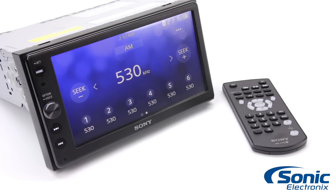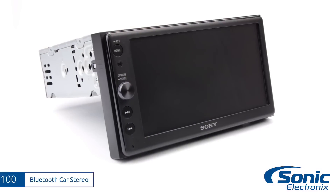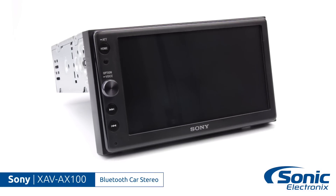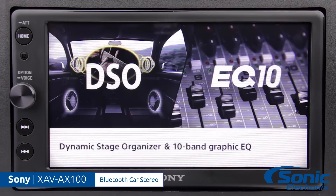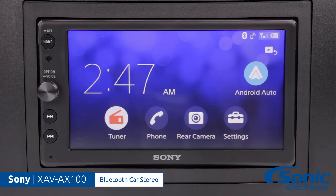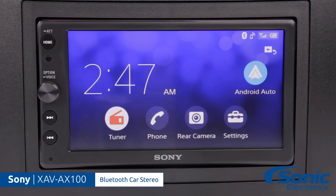Hey, it's Seth from Sonic Electronics here with the Sony XAV-AX100 double din single din car stereo. Sony designed this car stereo to give you premium sound quality with their purpose-engineered Dynamic Stage Organizer technology, which makes your music sound better by adjusting for the acoustic problems caused by the less than ideal speaker placement in most vehicles that makes your music sound muddy.